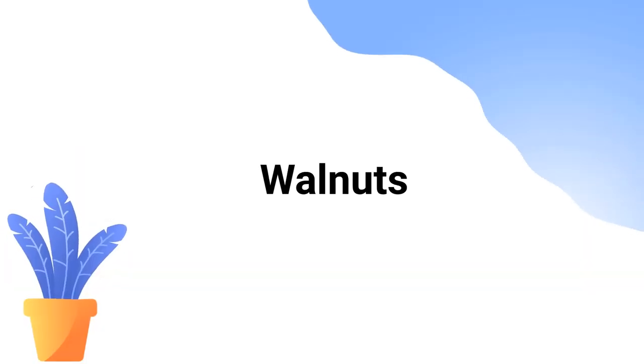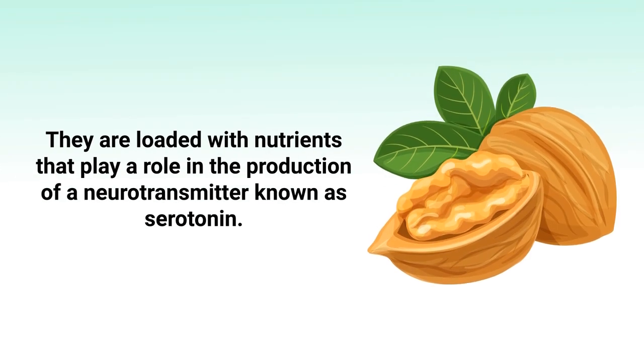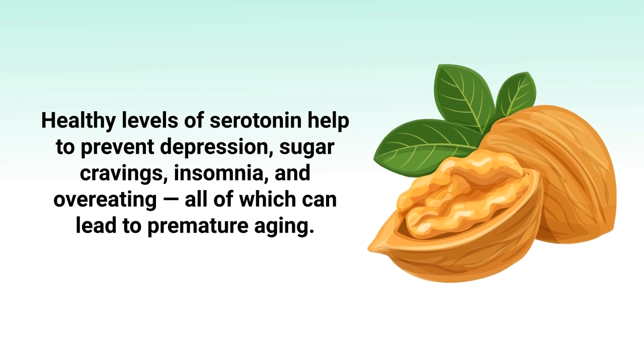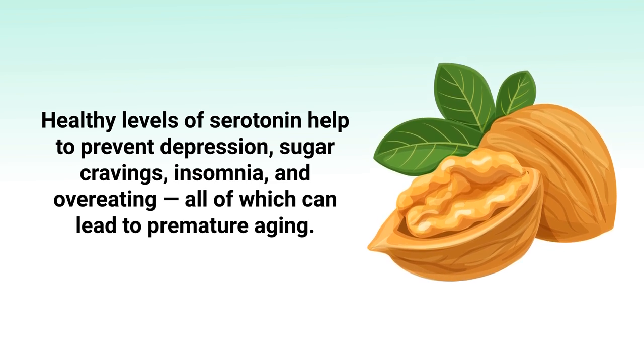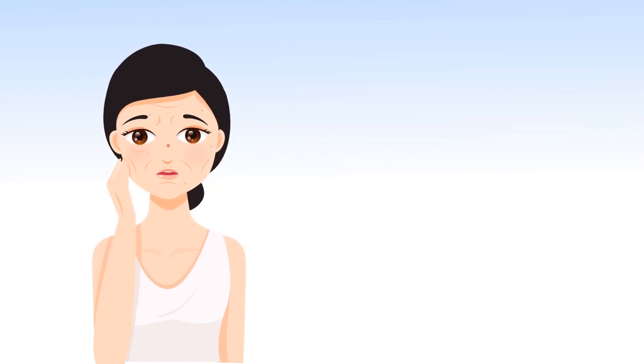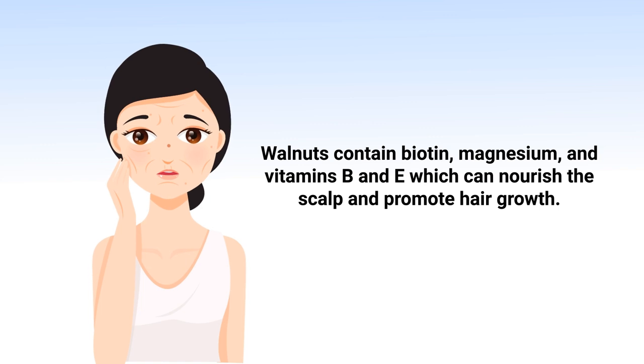Walnuts are another anti-aging food that had to be included. They are loaded with nutrients that play a role in the production of serotonin, a neurotransmitter that helps prevent depression, sugar cravings, insomnia, and overeating — all of which can lead to premature aging. The omega-3 fatty acids found in walnuts can help limit wrinkles by nourishing the skin, reduce bad cholesterol, and may protect the skin from UV damage. Additionally, walnuts contain biotin, magnesium, and vitamins B and E, which can nourish the scalp and promote hair growth.